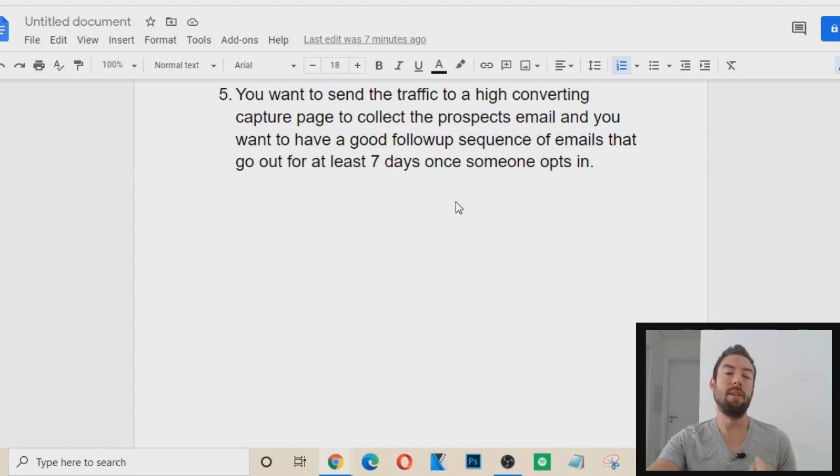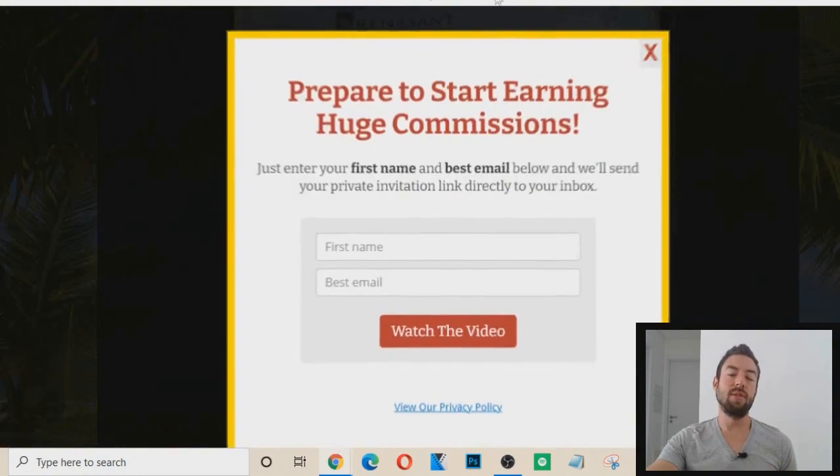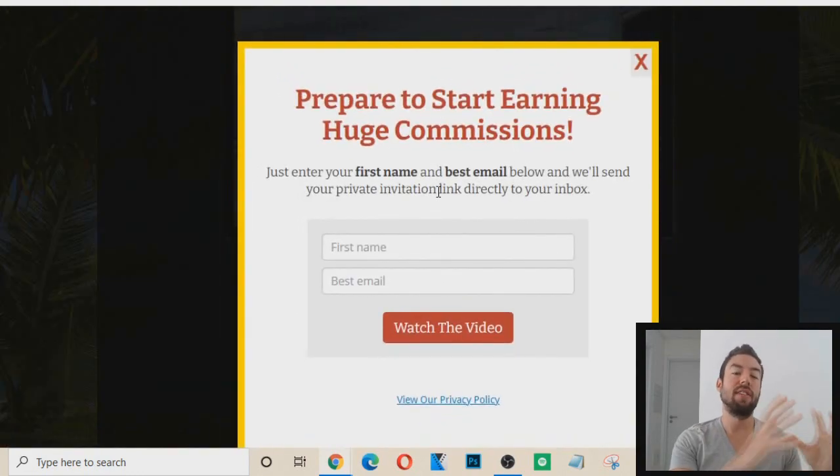Why is this crucial? Most people do not buy instantly. Most people take seven to ten exposures, and the way to do this automatically on autopilot is to send someone to a capture page first, collect their email, follow up through automated emails, and now you can start to convert that person even while you're sleeping.